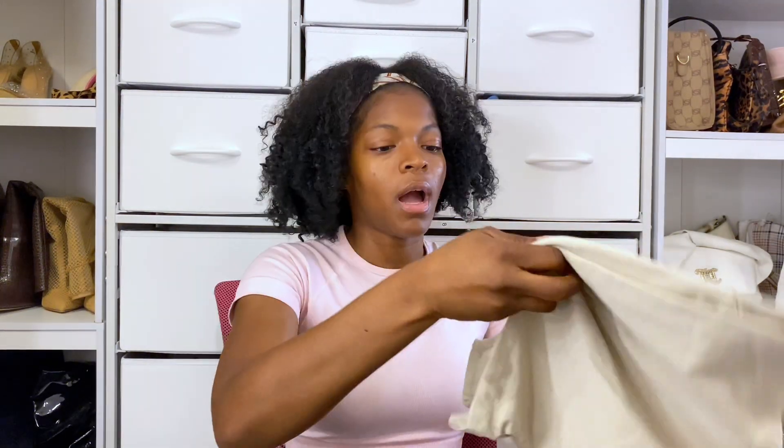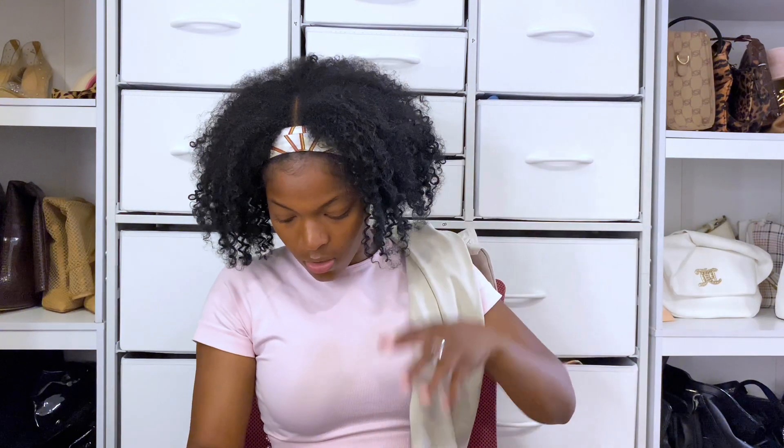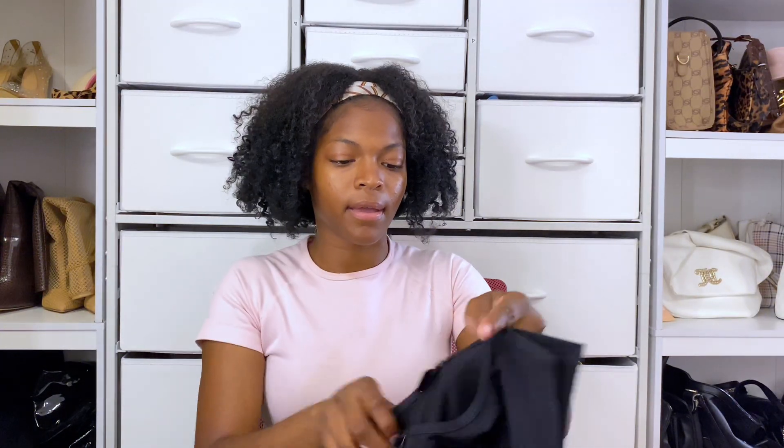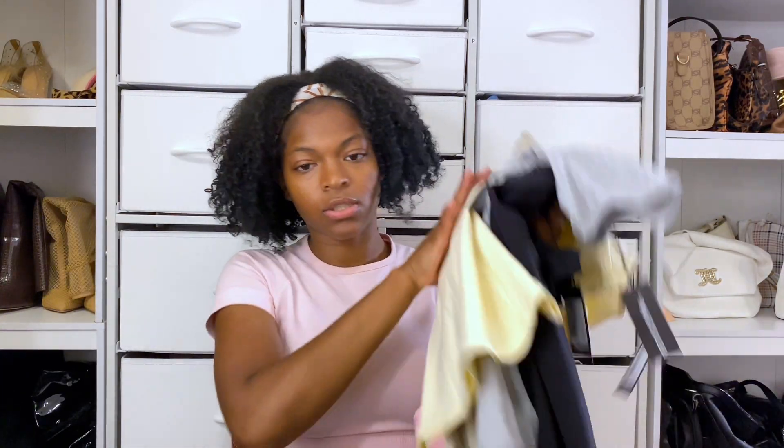I forgot one shirt — this one will more so be for fall and winter, but it's still part of the basics. You want enough colors to switch it up but also to wear things over and over without anyone really noticing. The goal is to create many different outfits with your basics so you always have something to wear. I also got a black one — so those are all my basic shirts.